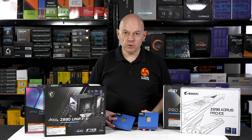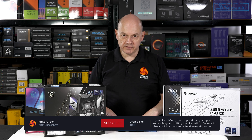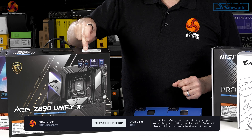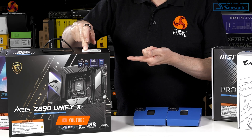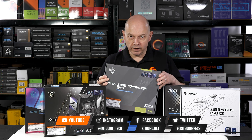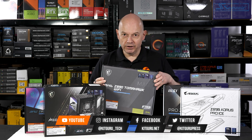No doubt in time we'll also get a Core Ultra 7 265K. I already have a few motherboards here. I am particularly interested in this apparently-not-going-on-sale-in-the-UK Unify X, but I think we're all going to be interested in the Z890 Tomahawk.